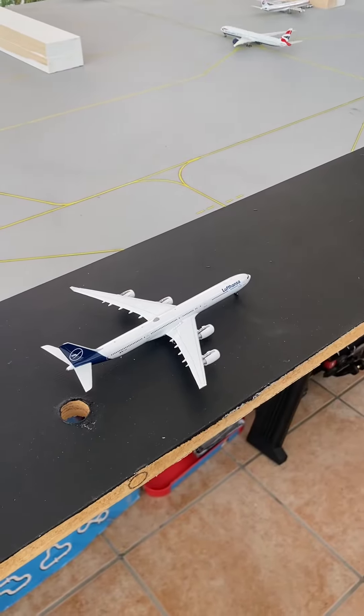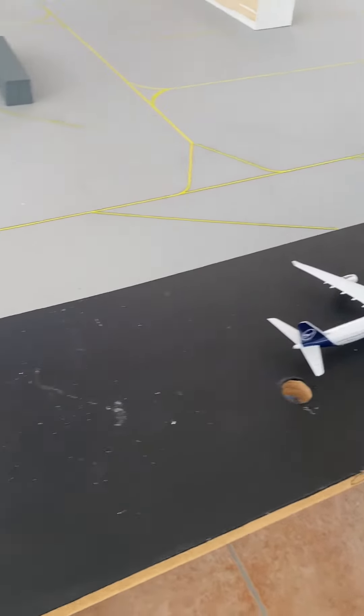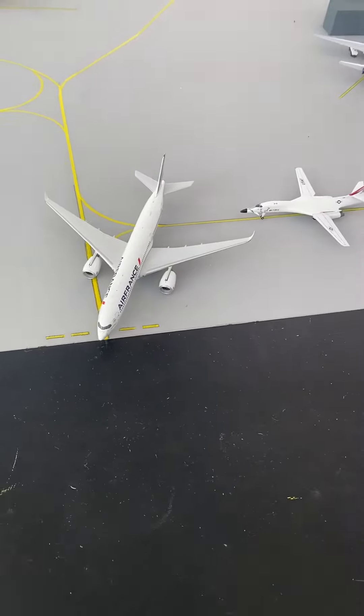We've got a Lufthansa A340-600 getting ready to depart out to Munich, moving to the waiting or holding short section.